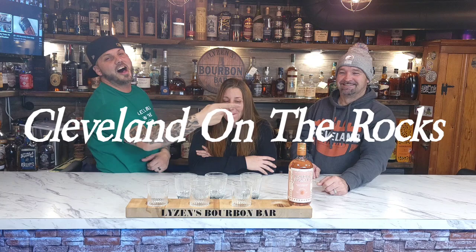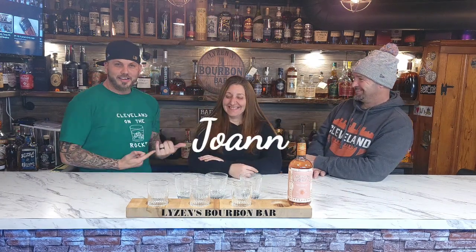Welcome back to Cleveland on the Rocks, it lies in the bourbon bar. I'm Matt, that's Joanne, and that's Jay. She's ready for this — did you see her? So we got a bottle here: Norden Aquavit.